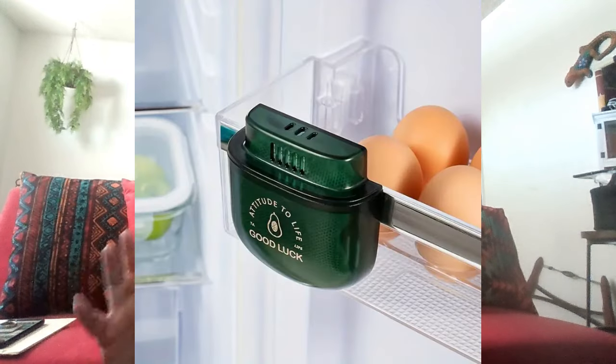Then there's the odor catcher, which comes in different colors — green, burgundy, brown, cream. This is a charcoal-activated odor catcher. I have a cut onion sitting on the shelf right next to it, and when I open the refrigerator you don't smell onion at all. I don't even have it in a ziploc bag, just a basic plastic bag, and I do not smell it whatsoever. My refrigerator smells clean and fresh no matter what I put in there, even if I forget to put a cover on something. You've got to get one.